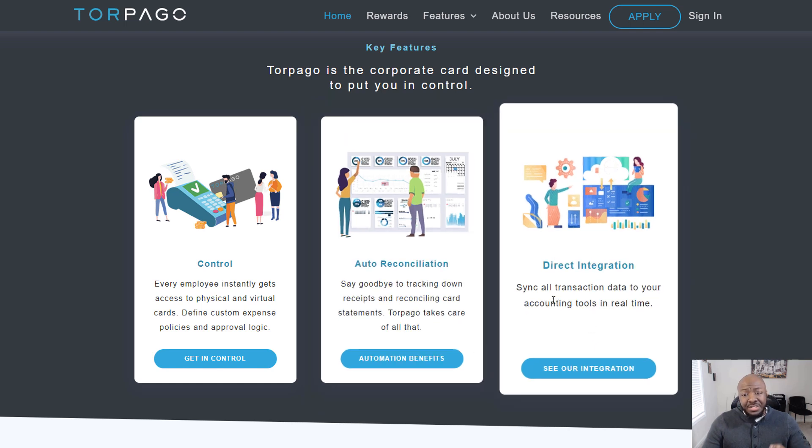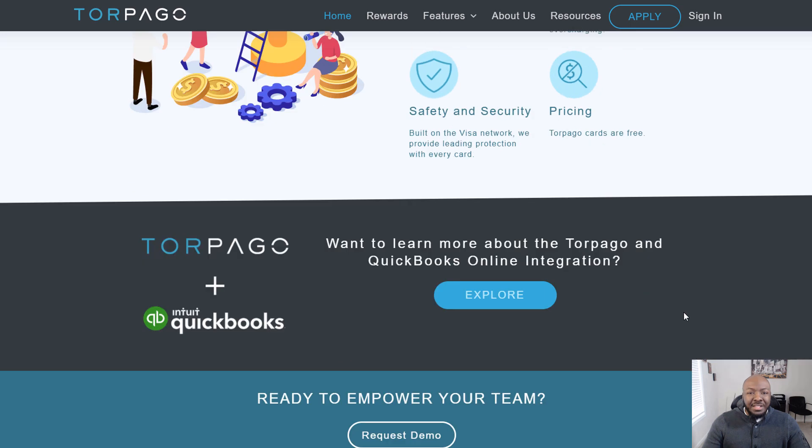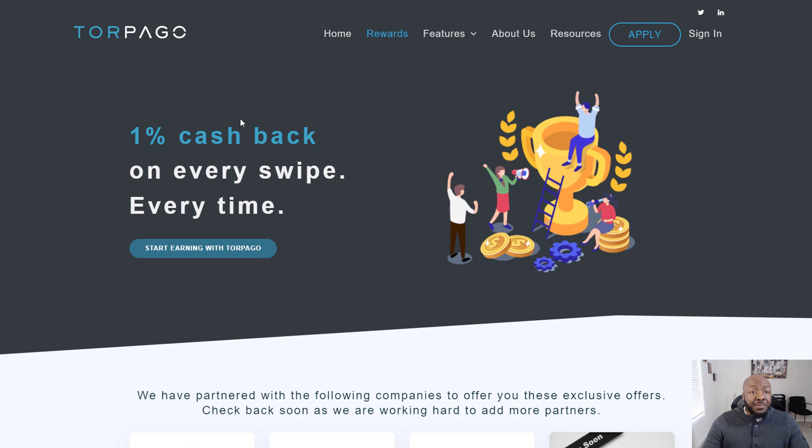They also have direct integration, so you can sync all your transaction data with accounting tools in real time. They integrate with QuickBooks and a few others — meaning not only can you manage and track expenses within Torpago's system, but you can also connect it to QuickBooks to transfer that information over, making tax time much less of a burden.